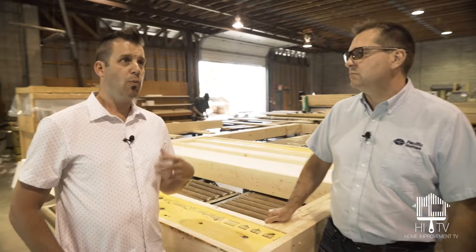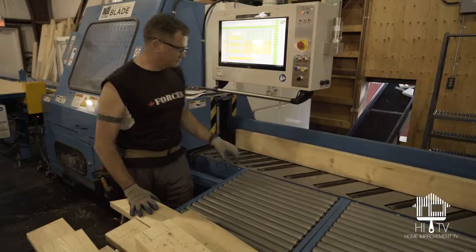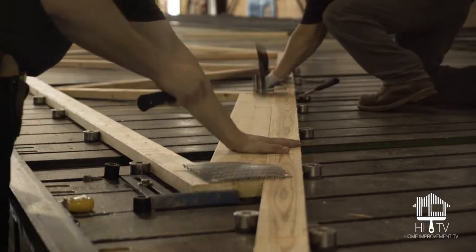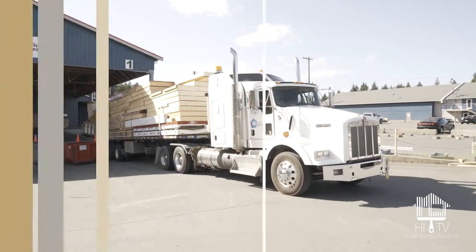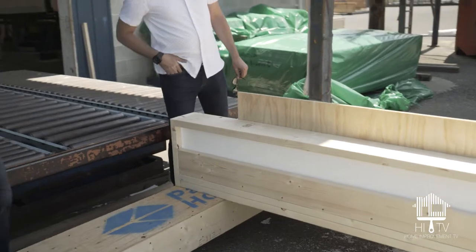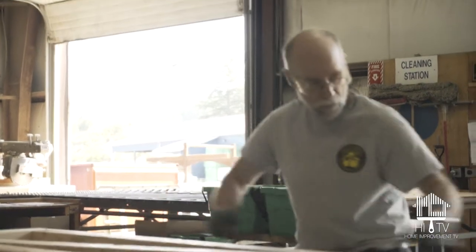What would you say the key advantages are of choosing a prefab home system? Time of construction — from the time the foundation is completed, we can have walls showing up the very next day. You're not having that lag time of people pulling out sets of plans, lumber being dropped off and start cutting it in the rain. Everything's to a sixteenth of an inch, and there's nobody with a tape measure marking off stud locations — it's all done directly from the detailers.